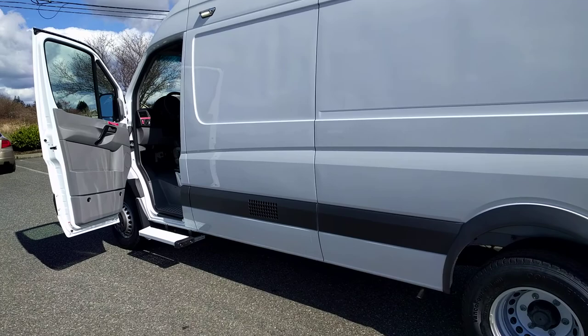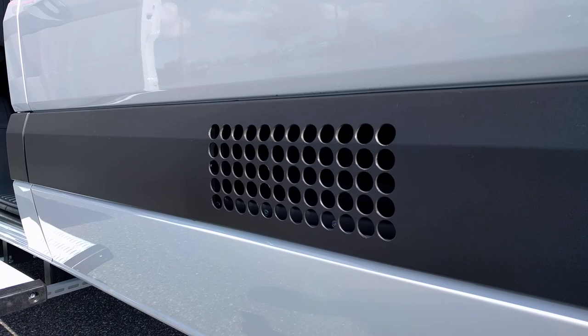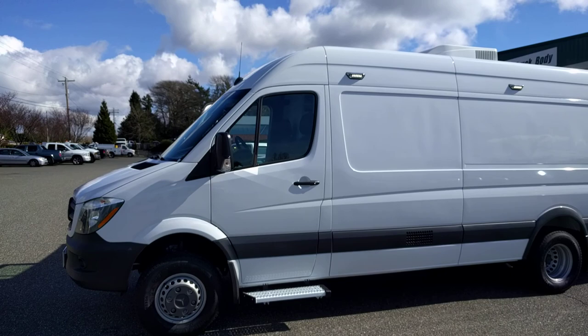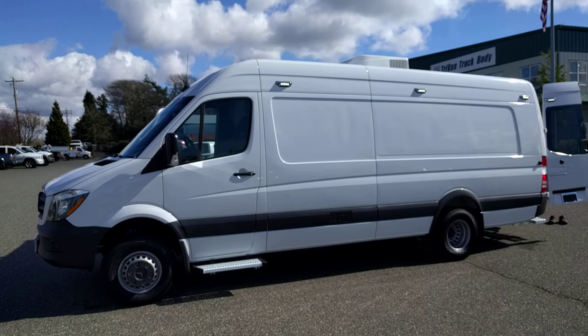The only evidence that there's a large generator on this truck is that we have a louvered panel in the factory rub molding on the side. It's a well put together truck designed and built right here in Ferndale, Washington by Tri-Van Truck Body. This is a Mercedes 3500 170 wheelbase high roof van — about as big as it gets, and they're very nice to work on.